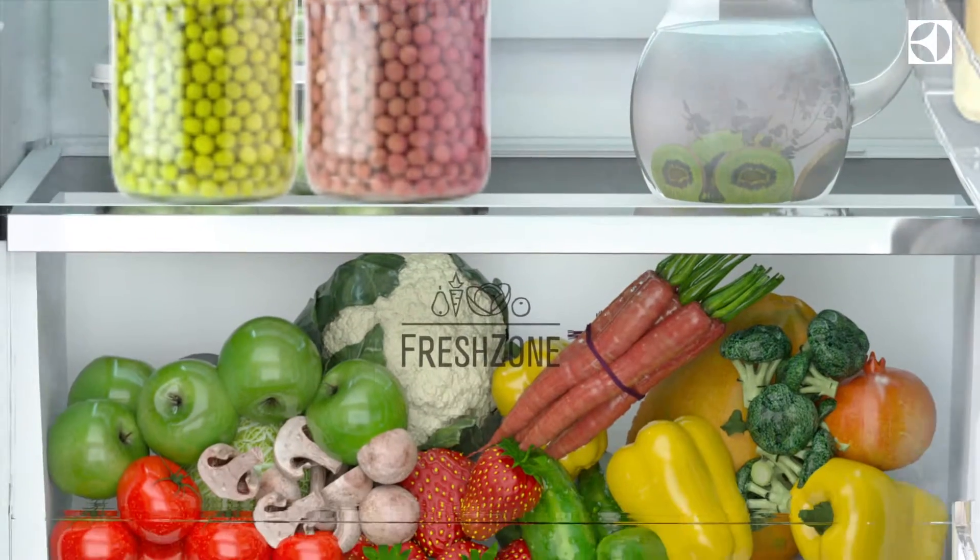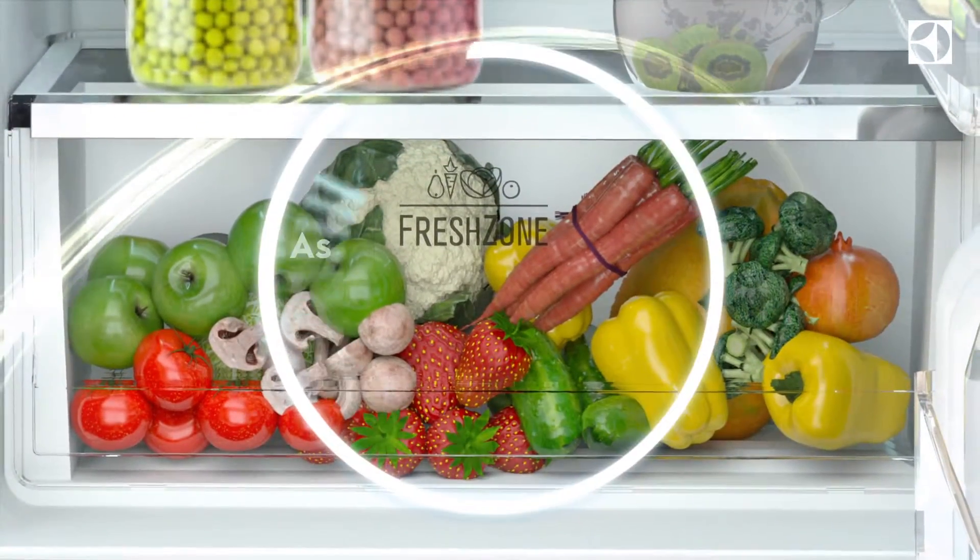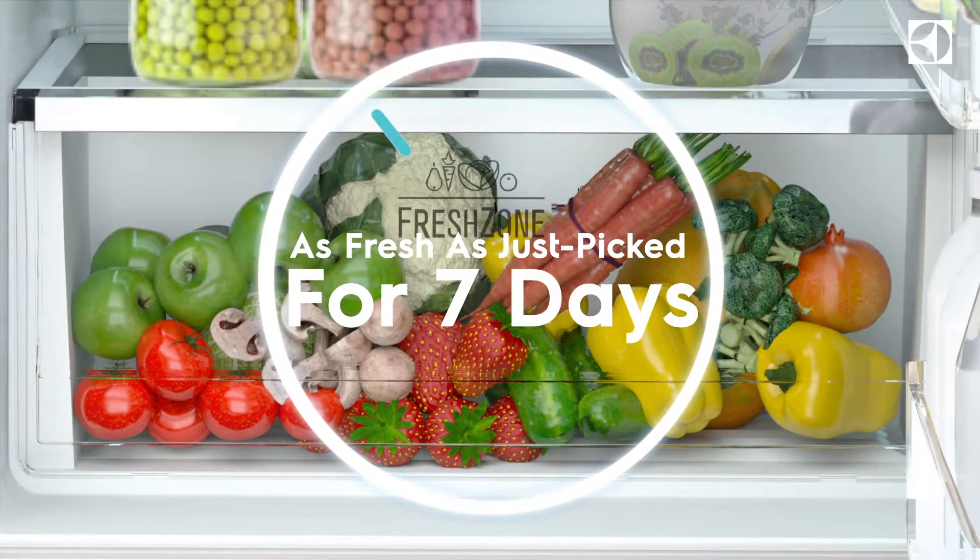Presenting the Electrolux NutriFresh with Fresh Shield Crisper. This keeps food as fresh as just picked for seven days. How?